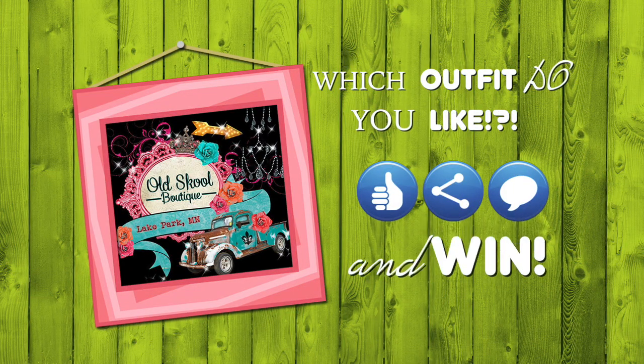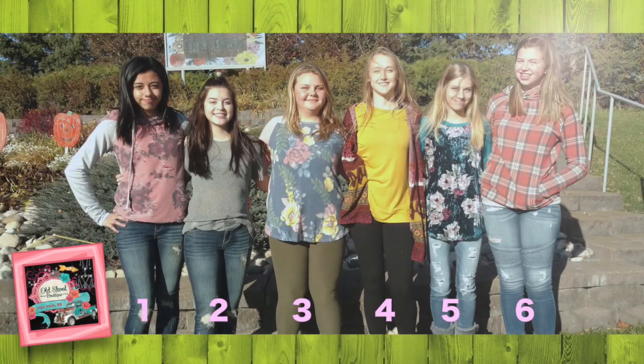Which outfit do you like best? Like, share, and comment for your chance to win a $25 gift certificate to Old School Boutique in Lake Park, Minnesota.